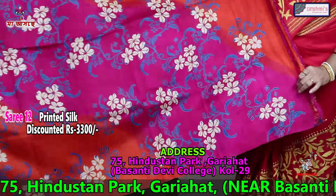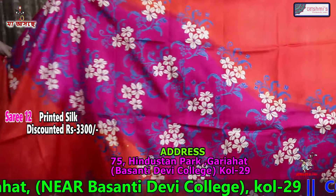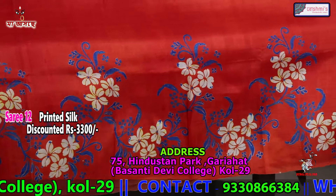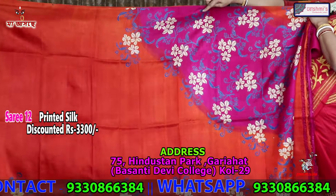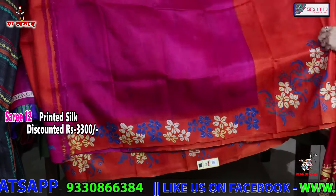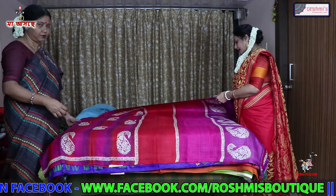Another printed silk — this will come in the anchal — rani with orange. The saree is orange colour throughout. This rani colour will come in the front portion, in the chest portion. The blouse piece is rani colour. Again the price is 3300, and all silks are silk-mark tagged.